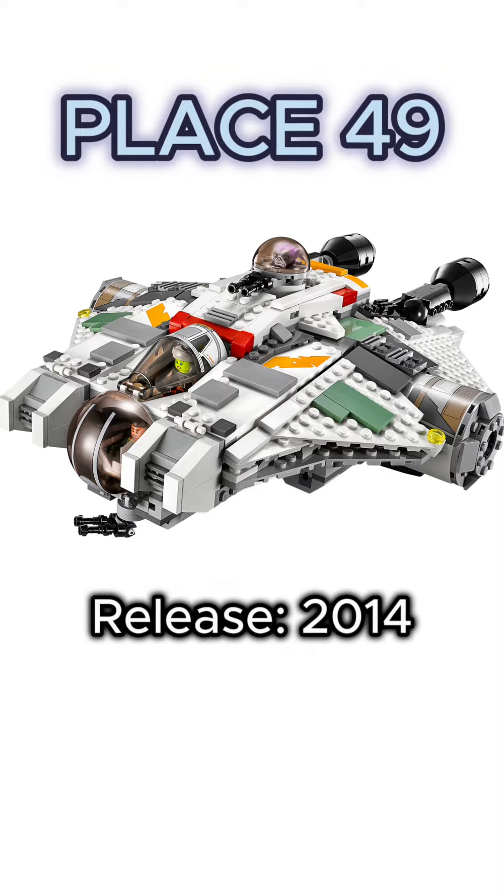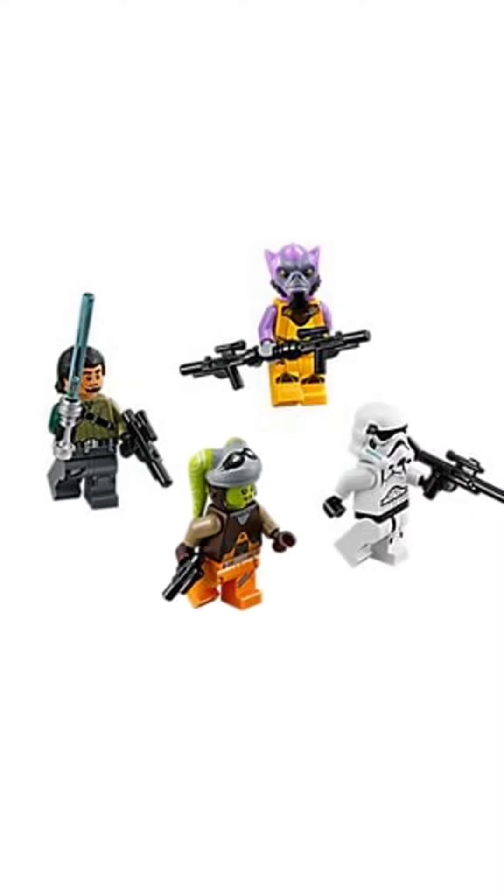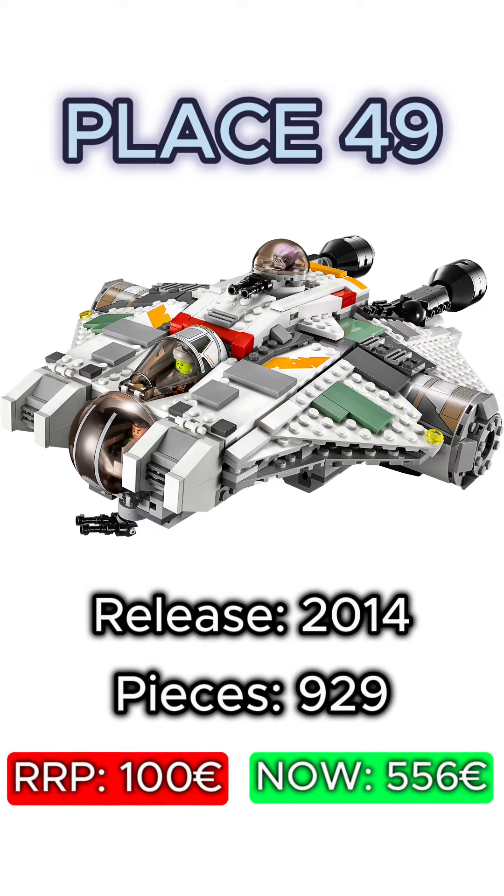At place 49 we have the Ghost from 2014. Even though the set contains only 929 pieces and 4 minifigures, it's worth about 5 times more now than its original RRP was.